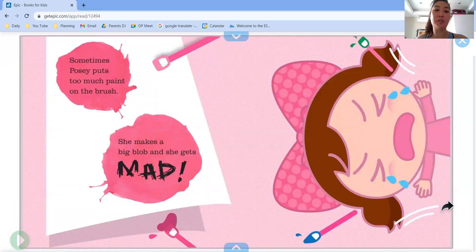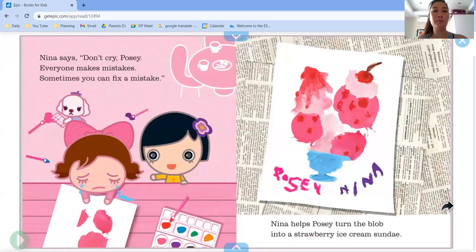Sometimes Posey puts too much paint on the brush. She makes a big blob and she gets mad. Nina says, don't cry Posey, everyone makes mistakes. Sometimes you can fix a mistake. Look — Nina helps Posey turn the blob into a strawberry ice cream sundae.